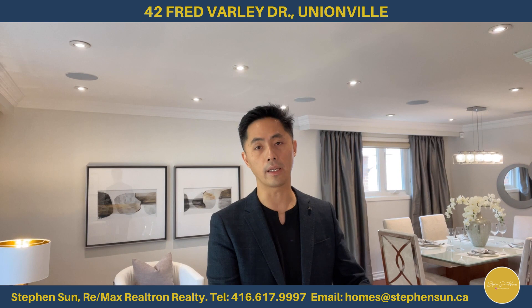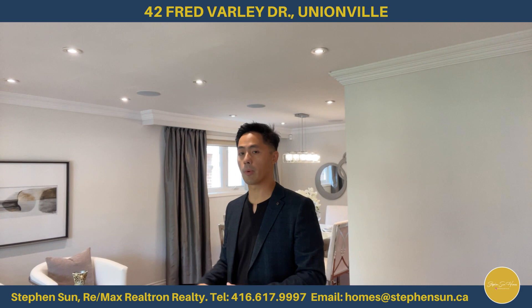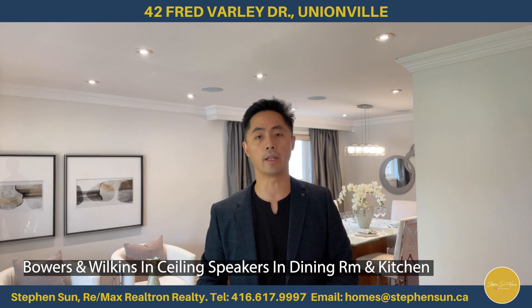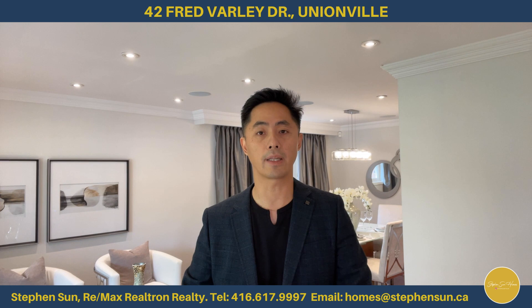This room also has motorized blinds, so you can control it from your phone, crown molding all around, and pot lights everywhere. On this level, not only does this room have speakers, the dining room and kitchen also have in-ceiling speakers — all separate zones. So you can have different music playing at the same time, or all the speakers playing the same music. It's all connected in this corner here, so you can set up a zonal system, whatever system you use, to have music going throughout the house.